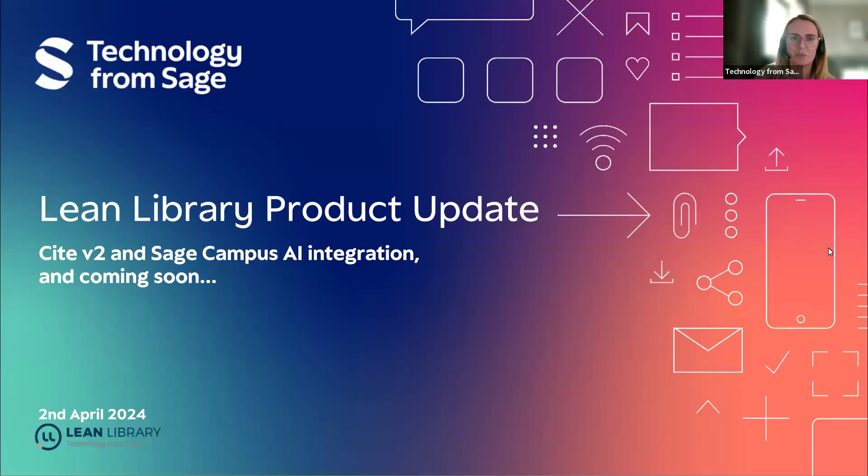Hi everybody, I can see some people are starting to join. I hope you're all doing very well today and you're very welcome to our second product update webinar. A big thank you to everyone joining us today. I'll give you a few more minutes as the numbers are still going up. I'm Nicole Cunningham, the product marketing manager for Lean Library here at Technology from Sage, and I'll be joined today with Becca Richards, the Lean Library senior product manager.